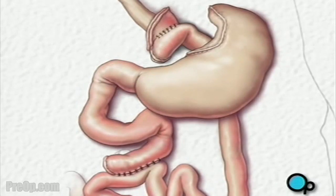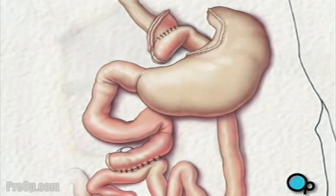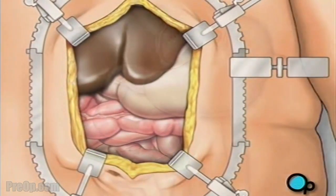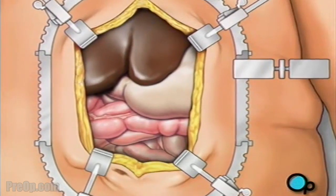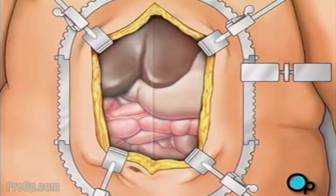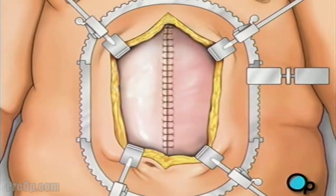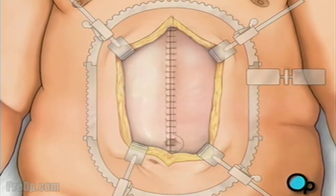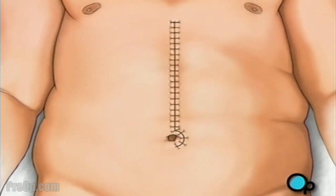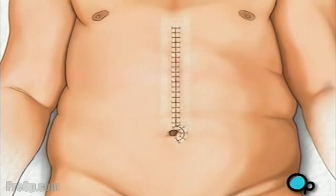Finally, your doctor will check to make sure that all the new connections are secure and that there are no leaks. The liver and other organs are placed in their proper positions. A drain is put in place to remove any excess fluids. Then the team closes the surgical field by joining the muscles with sutures. The connective tissues are closed, the skin is sutured together, the incision is closed, and a sterile dressing is applied.